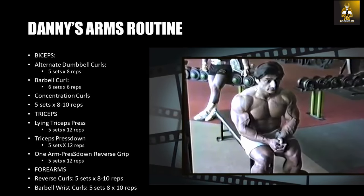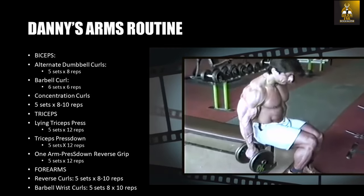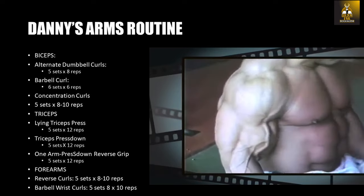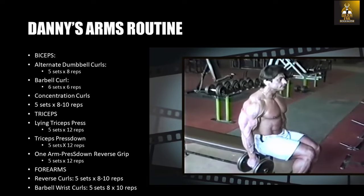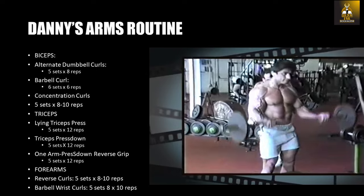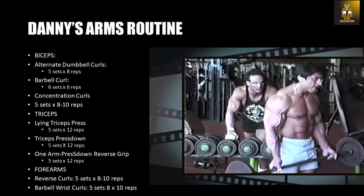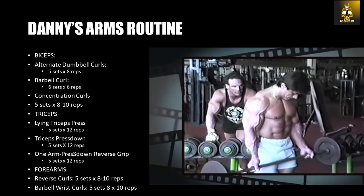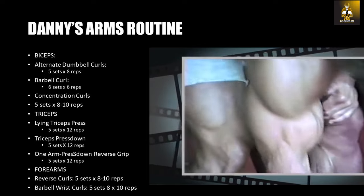Here is Danny's arm routine and the first thing that really struck me was how similar it was to Arnold's routine. It's a really beautiful, complete routine. When we look at the exercises for biceps — alternate dumbbell curls, barbell curls, and concentration curls — this really sings Arnold, doesn't it? He performed the alternate dumbbell curl for five sets of eight reps. For barbell curls he focused on forcing as much work from his biceps as possible after having them pumped up, performing six sets of six repetitions and handling some pretty heavy weight to build the mass in his biceps. Finally, the concentration curls, just like Arnold, were used for peaking the bicep and getting the details out.